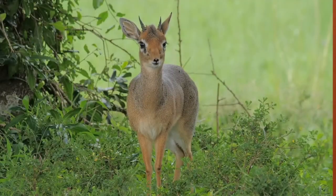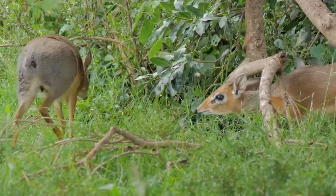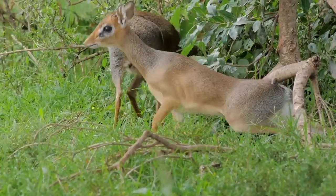The dik-dik is a symbol of loyalty, peacefulness, and adaptability. Call on their spirit when you're in a challenging environment.